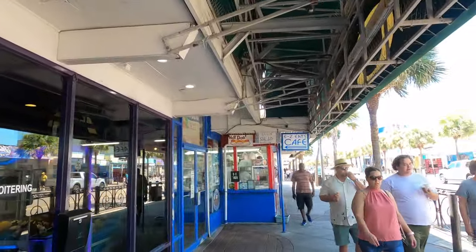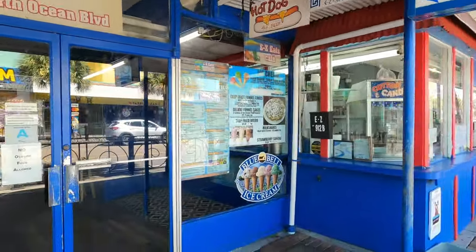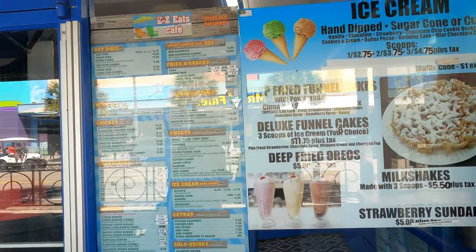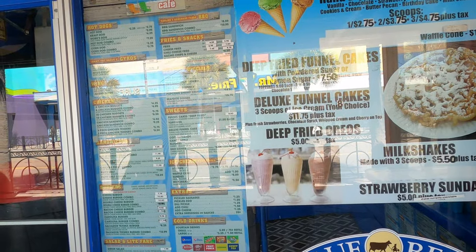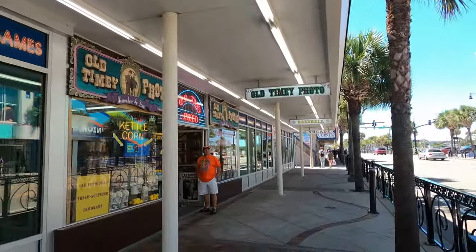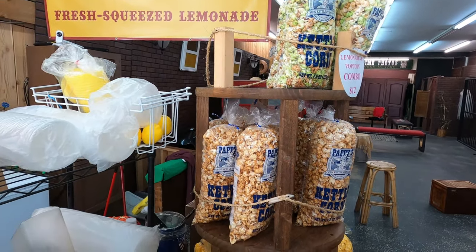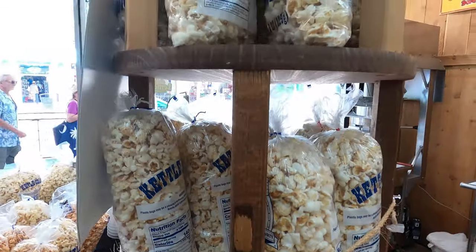All along here you can get things like hot dogs and salads — they even have a Greek salad. We also spotted Easy Eats Cafe, which has funnel cakes, deep-fried items, milkshakes, strawberries, and a Greek salad — I'd love to come back and try that. And here's the Old Time Photo place, where you can get kettle corn. I want some kettle corn — it smells so good! You can get a lemonade and popcorn combo for $12.